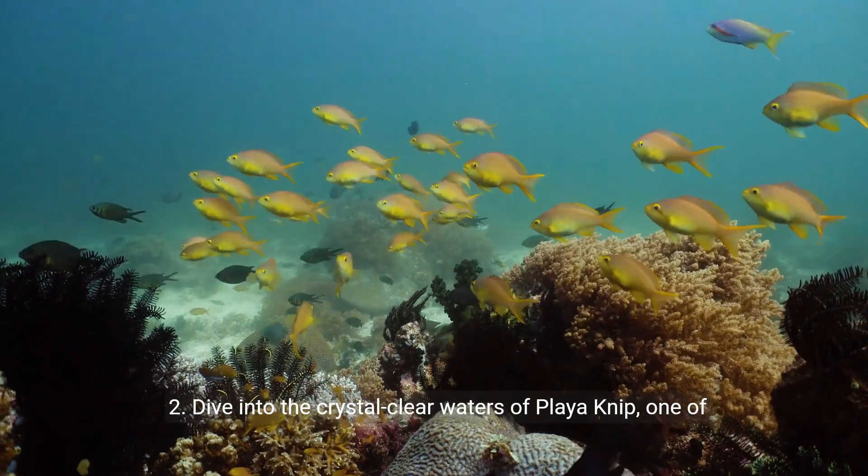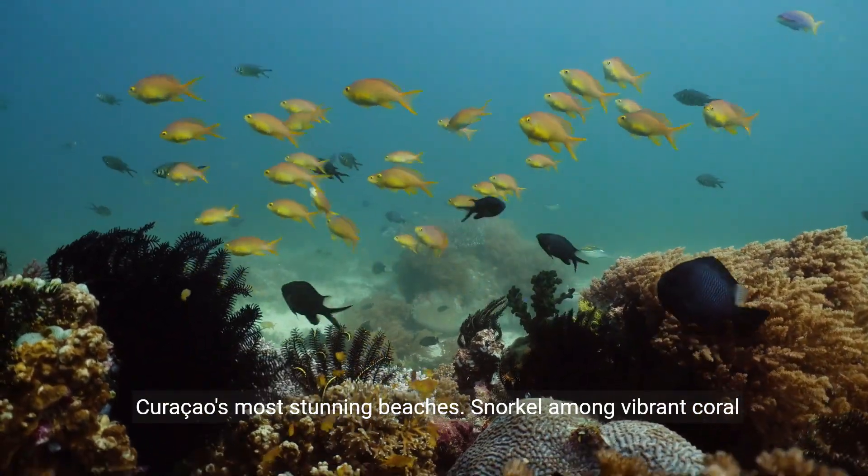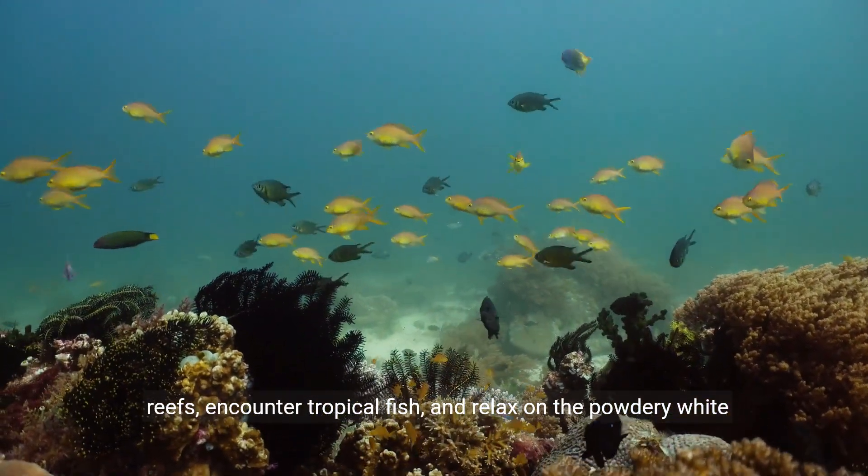2. Dive into the crystal-clear waters of Playa Nip, one of Curaçao's most stunning beaches. Snorkel among vibrant coral reefs, encounter tropical fish, and relax on the powdery white sands.